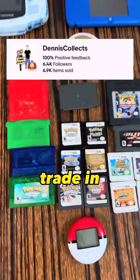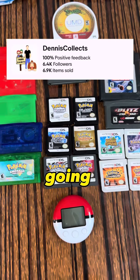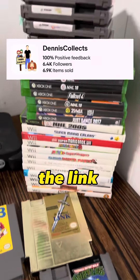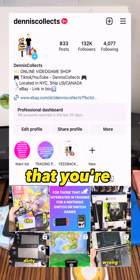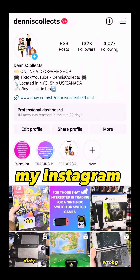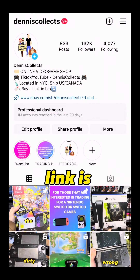Here's the entire trade-in. Everything you see here is going to be up for sale on my eBay page. My eBay is called Dennis Collects — the link is in the bio. Also, if you have any old video games that you're interested in trading in, feel free to reach out to me through Instagram. My Instagram is also called Dennis Collects, link is in the bio.